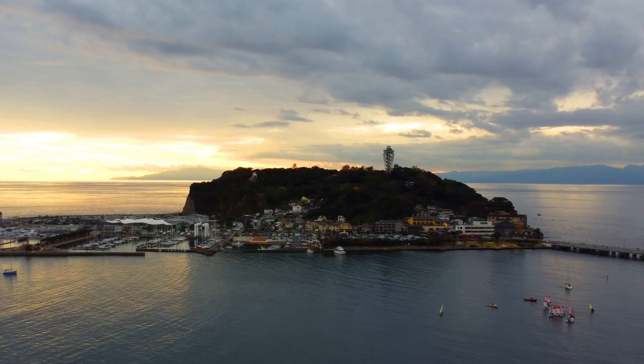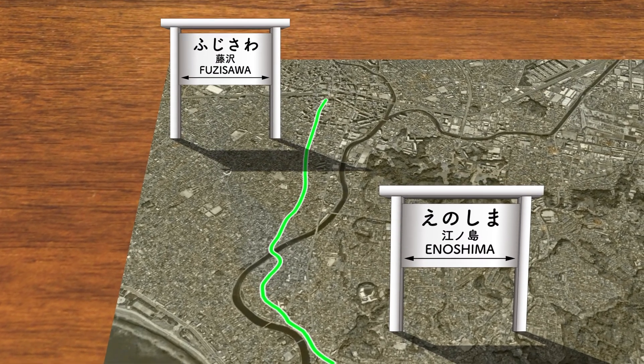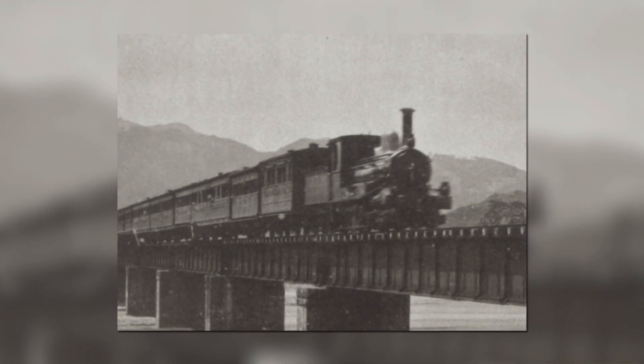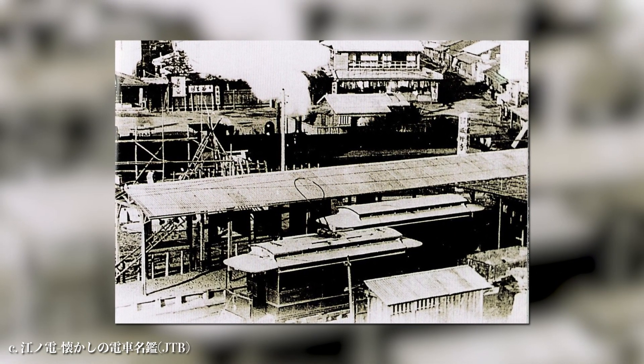The line was established as the sixth electric railway in Japan, named after a small island near the beach. The first stretch of the line was laid in 1902 between Enoshima and Fujisawa, the major station around the area. This was around the time when the east and west regions of Japan were finally connected with the rail network. Many visitors from near and far changed trains at Fujisawa station and hopped on the Enoden carriages.